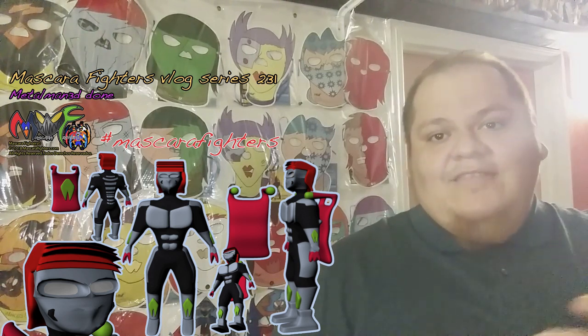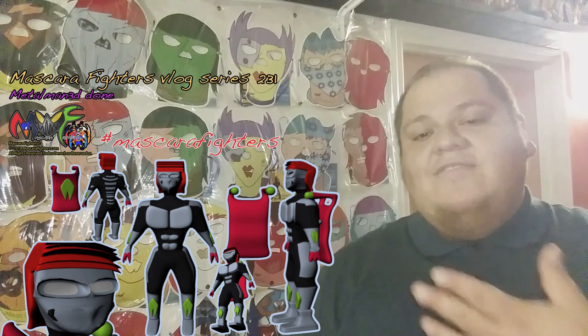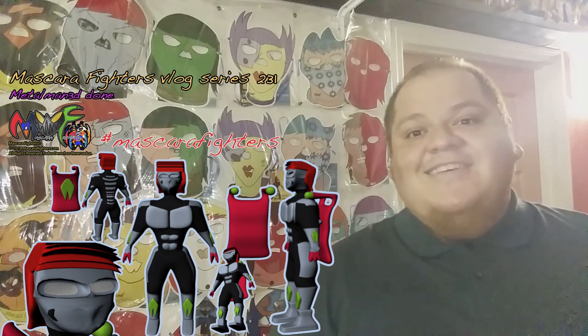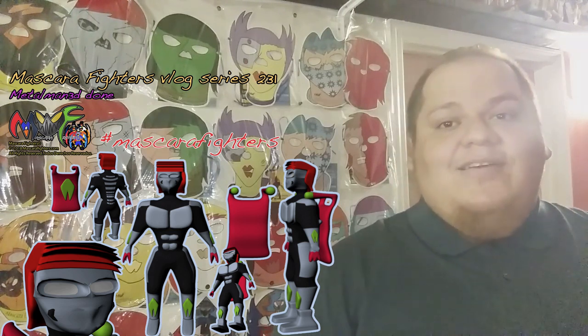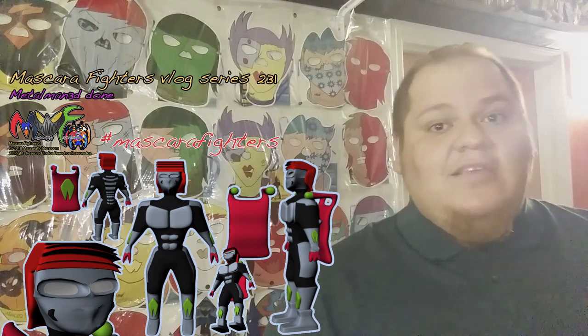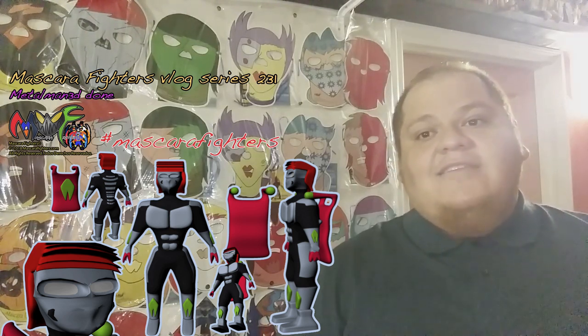He's going to be part of the toy line too, and his design is also going to be incorporated into Mascara Fighters shorts and a lot of other Mascara Fighters IP merchandising. Thanks, and for more, subscribe and leave your comments — I always appreciate it. Till next time.